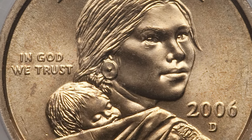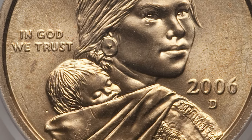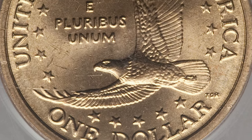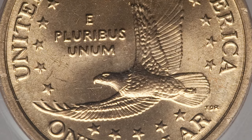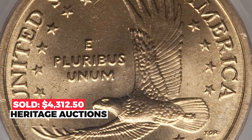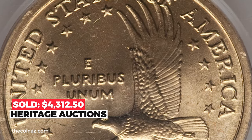The golden surfaces show few light toning flecks but are largely unmarked. This piece would upgrade most Sacagawea registry sets in existence. It sold on January 7th, 2012 for four thousand three hundred and twelve dollars and fifty cents at Heritage Auctions.